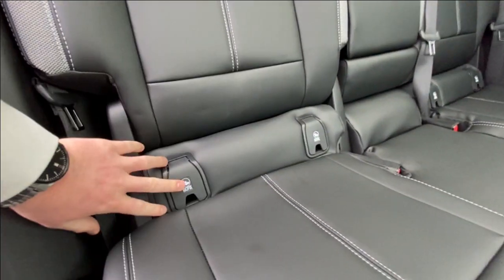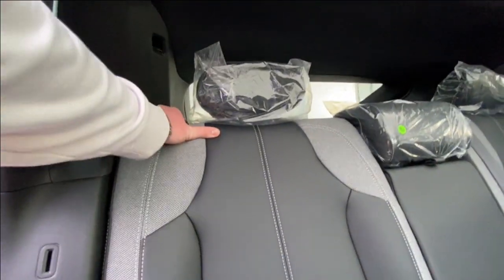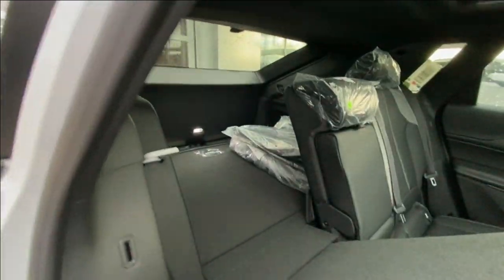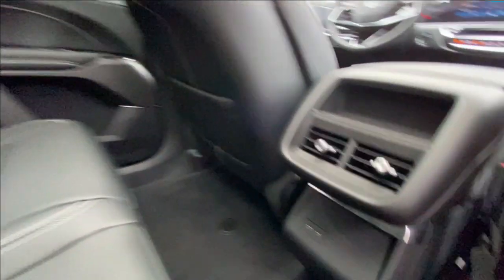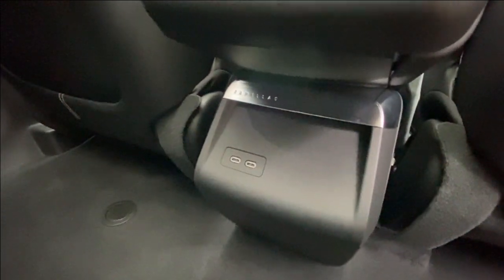Heading back inside the Lyriq, the back seats are car seat ready and easily collapsible in a 60-40 split, allowing plenty of access to your trunk. Cup holders come down in the middle, and in the center console we have two USB-C charging ports.